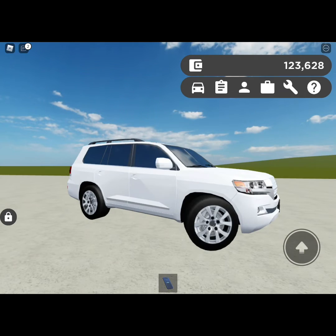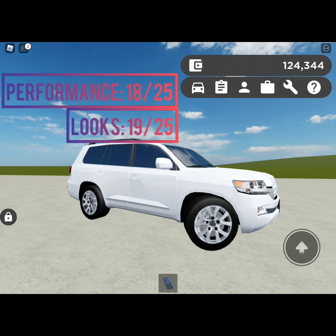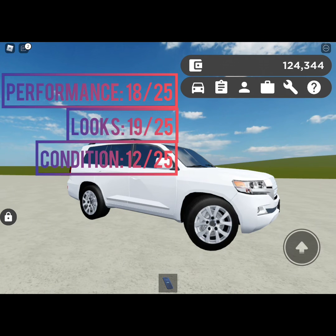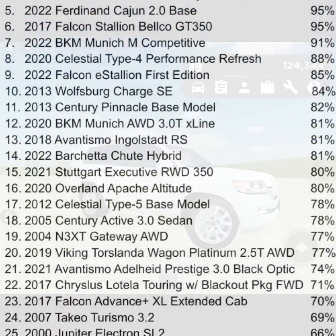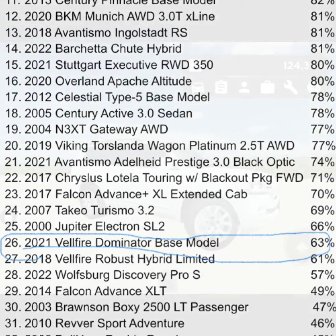Now it's time to give this the YLJR score. Starting with performance — it is not bad at all — I'm gonna give this an 18 out of 25. Next up is looks — it's pretty amusing for car enthusiasts but not really for regular car people — so 19 out of 25. Next is condition — it definitely needs a remodel because of its lighting — so 12 out of 25. Finally, speed — 126 miles per hour for 86 grand is just not it — so 14 out of 25. That adds up to 63 out of 100. It beats the 2018 Delphi Robust Hyper Limited by 2 points, although it is 3 points shy of the 2000 Jupiter Electron SO2.